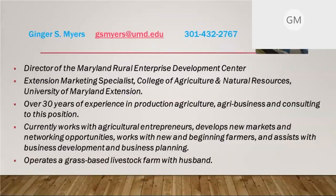I'm the marketing specialist for agriculture and food systems with the University of Maryland Extension. I work in direct marketing, particularly with ag entrepreneurs, new markets, beginning farmers, and developing businesses. I'm also the director of the Maryland Rural Enterprise Development Center, a 24-7 web-based business development site. My husband and I also operate a grass-based livestock farm. We direct market meat, eggs, chickens, and vegetables. So I understand the angst of getting customers, losing customers, and the journey in between.